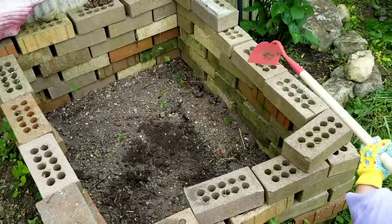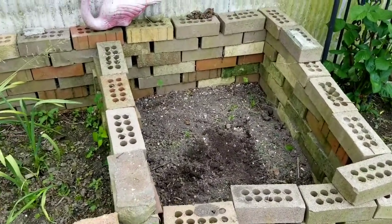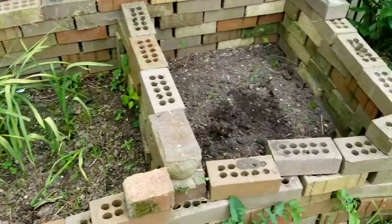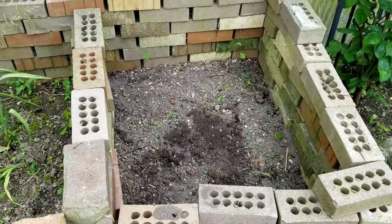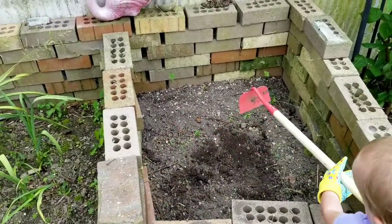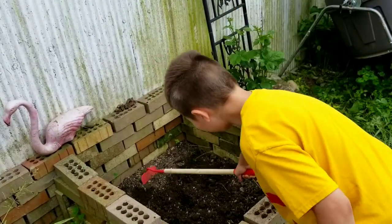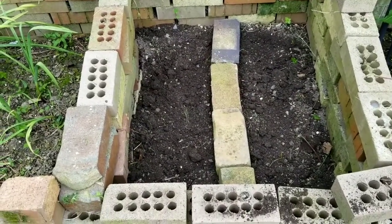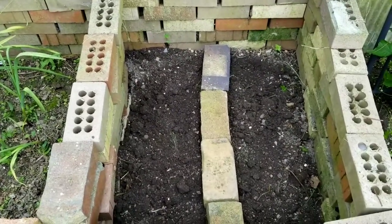So we're going to start planting the garden by getting this raised bed ready. You can see I have onions, that's my garlic, and I think we're going to split this in half and plant the lettuce and spinach in here. I placed some bricks just to divide this bed in half and now we're going to plant the spinach and lettuce seeds.